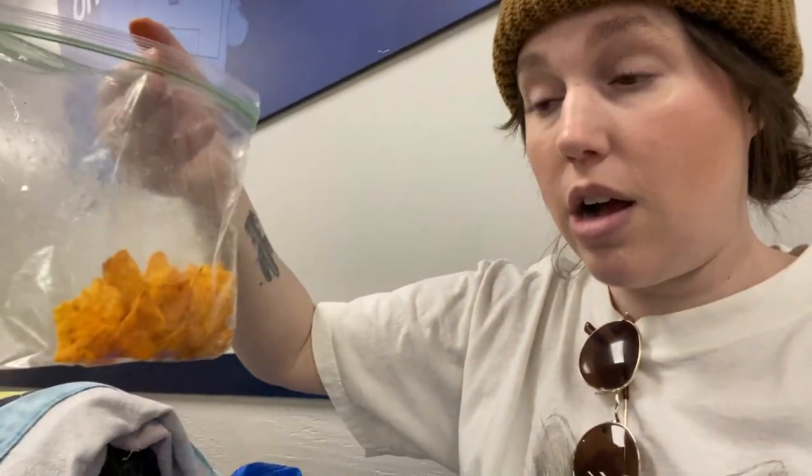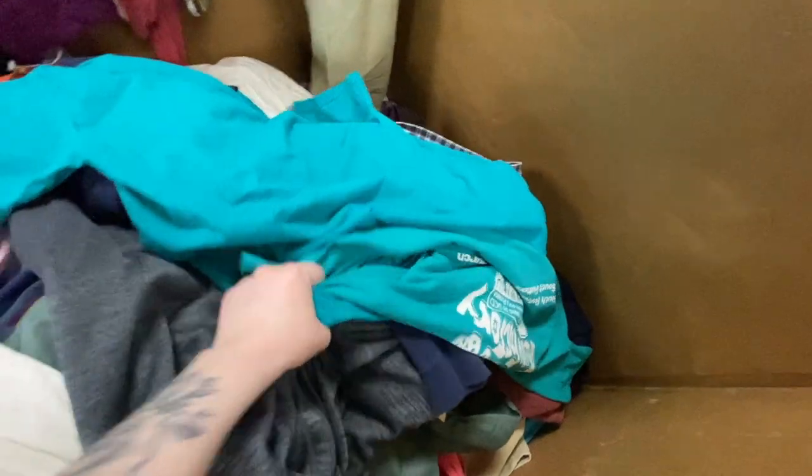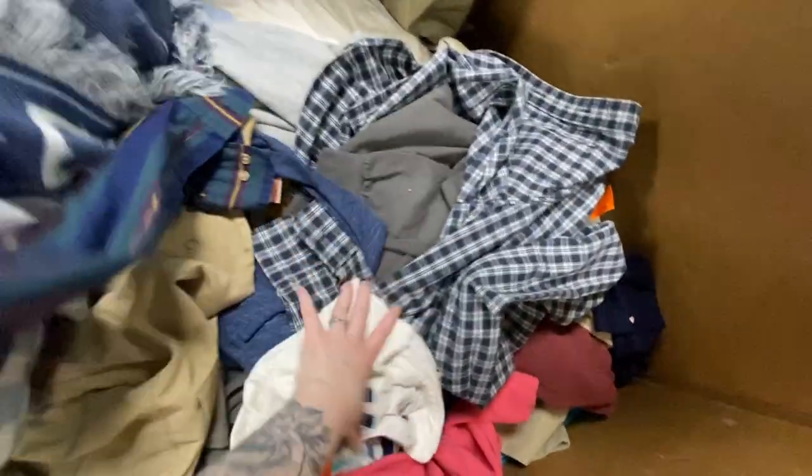I'm having my snack time now. These are the sweet chili Doritos — these are actually vegan, I think this is the only brand that is vegan, and they're pretty good. Don't worry, I washed my hands first because there's no way I'd be eating otherwise at the bins. We're taking a break — I don't want anything new out so snack break it is.